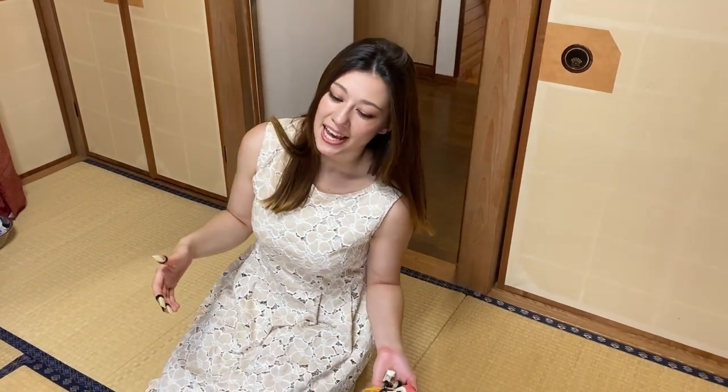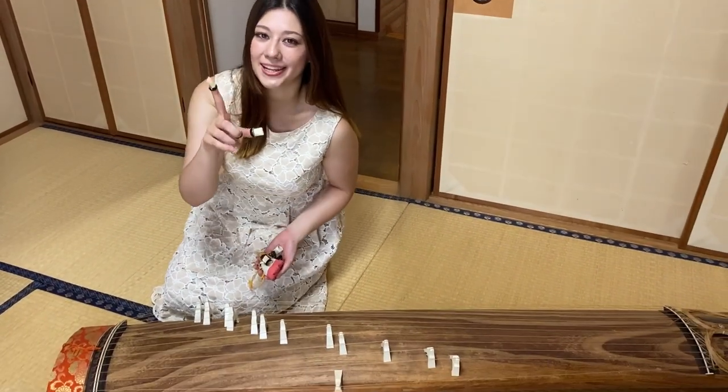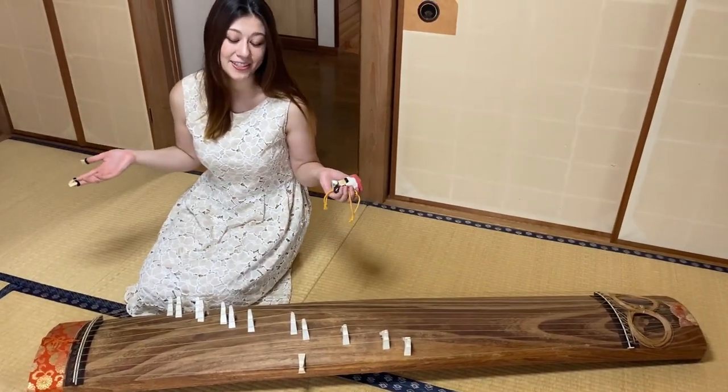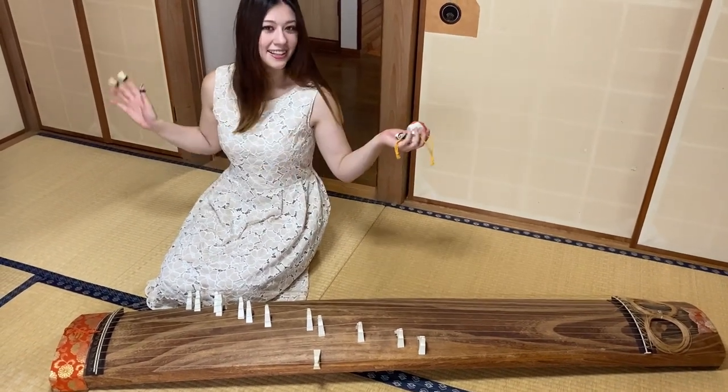These are the fake nails for koto. Koto is a Japanese traditional instrument, and my grandmother and my auntie are actually playing this, and I also learned it as a child. So, I would like to play one Japanese tune for you guys. I haven't played it for so long, so please be easy on me, and let's give it a go.